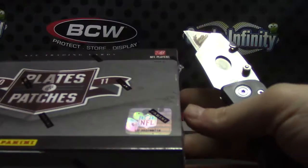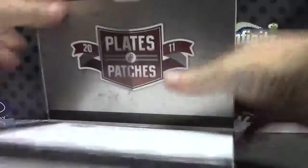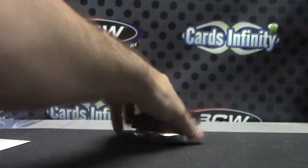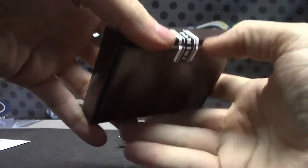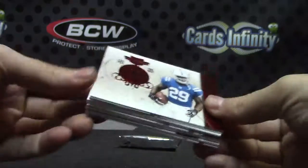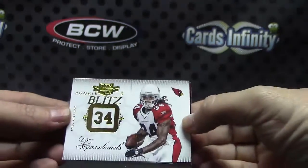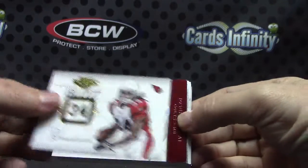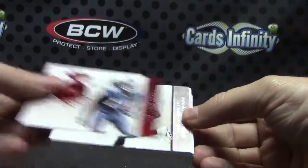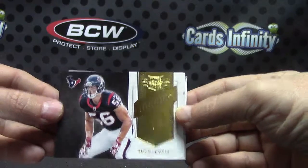That is box number 18. Alright, we have Ryan Williams. Which one's this? Joseph Adai. What happened to Joseph Adai? Sydney Rice, Arian Foster, and Brian Cushing. Those are your inserts.